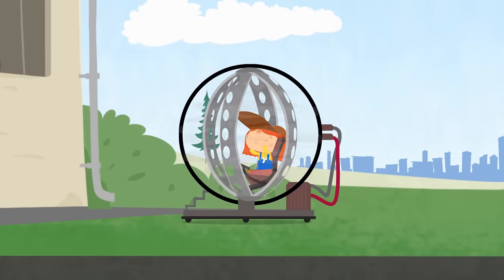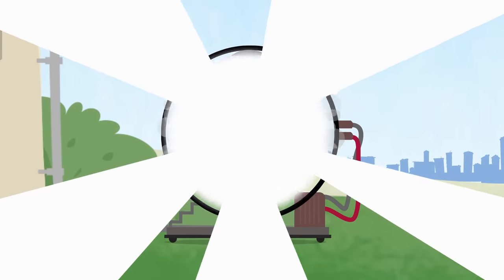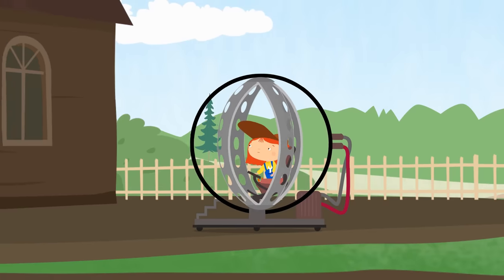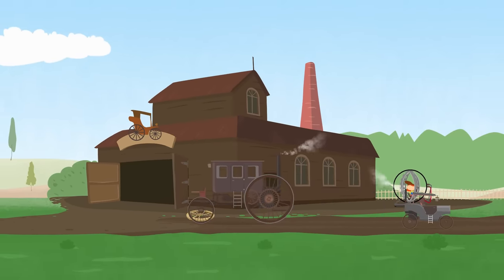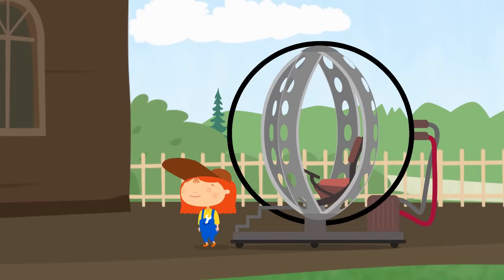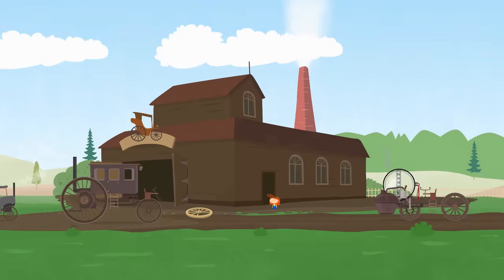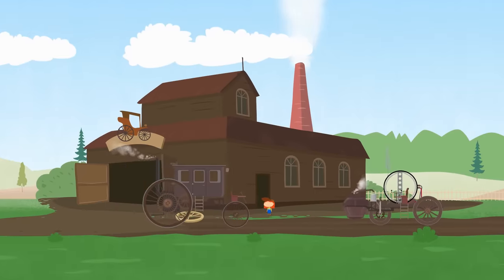Dr. McWheely is very curious. It worked! Everything looks so unusual. Funny cars drive along the roads and puff like trains. They use steam to drive, like steam locomotives. This is a steam bus. It looks like a carriage, only without horses.